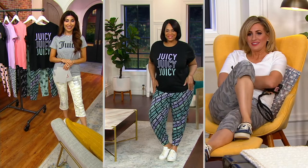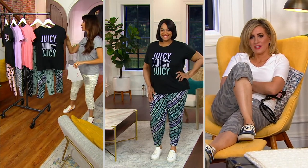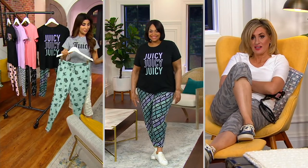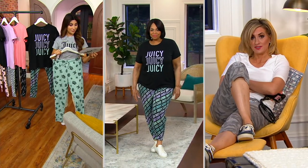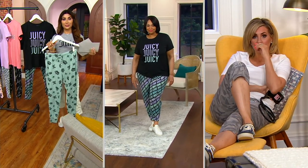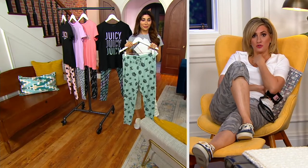Yeah, Juicy — whenever I just see that logo, it totally takes me back to that velour jumpsuit. Totally. I mean, we all grew up with this brand, but what they're doing now at these price points — that show that you referenced that we co-host during the holidays — when that debuted, I ordered like three of the color choices.